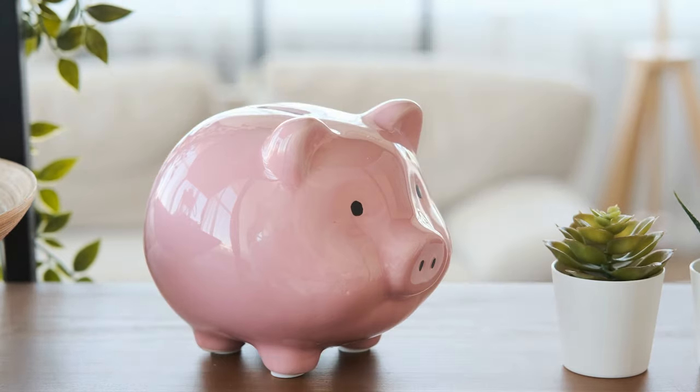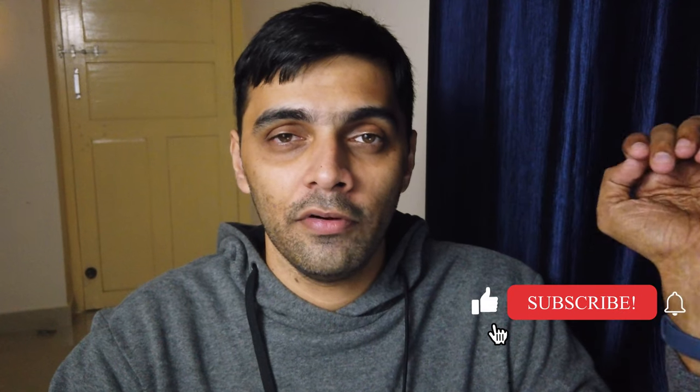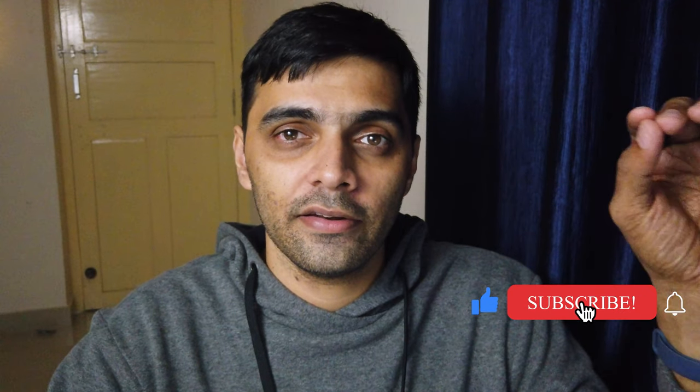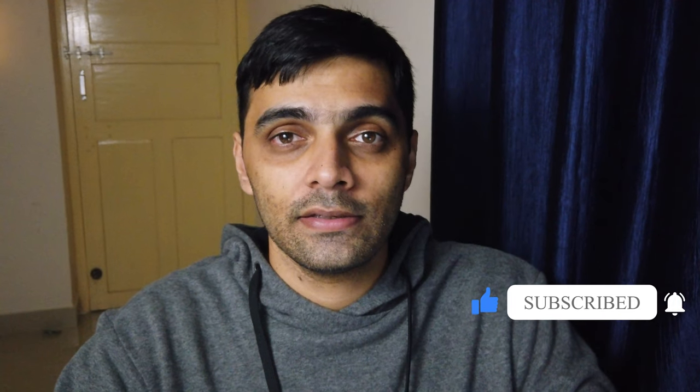If you have the question in mind — can I make money from stock photography? — then yes, you can. But you cannot make it your full-time income unless you have a team of people working day and night dedicated to stock photography and you know exactly what advertisers need.